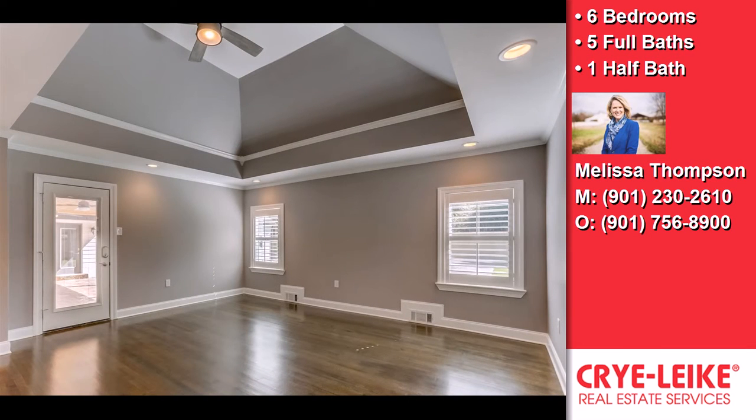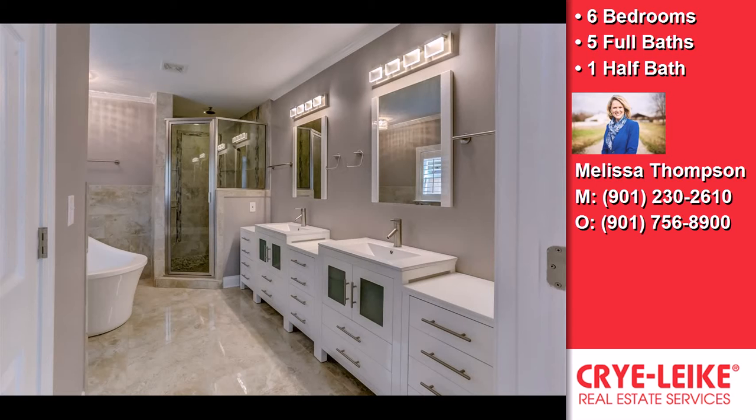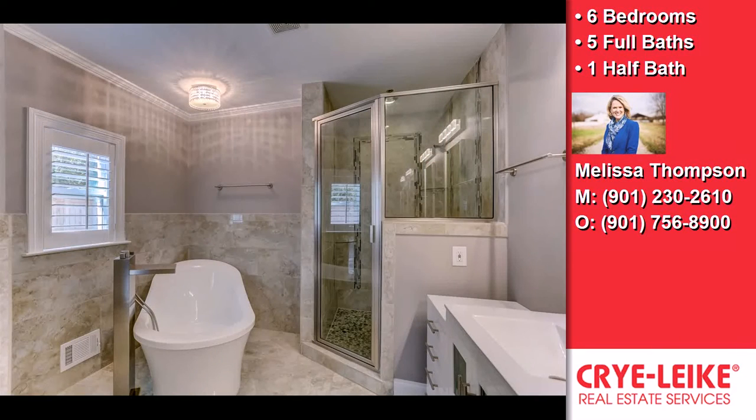Further highlights include central air conditioning, granite countertops, a large pantry, a luxury master suite, cathedral or vaulted ceilings, crown molding, French doors, a family room, an office, and recessed lighting.